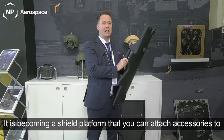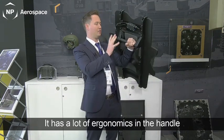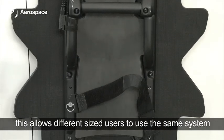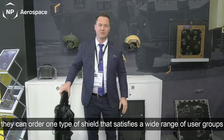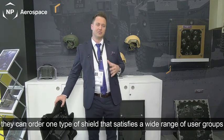This is now becoming a shield platform that you can actually attach accessories to. It has a lot of ergonomics in the handle system, which allows for different size users to use the same system. That creates a nice simple platform for the purchasing group that they can order one type of shield that satisfies a wide range of sizes and user groups.